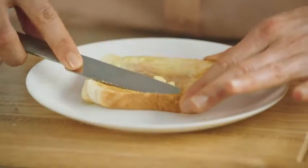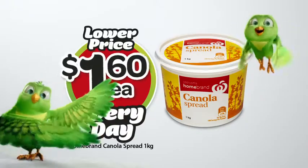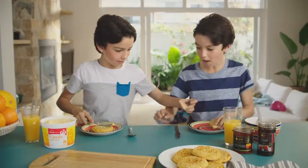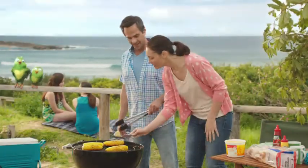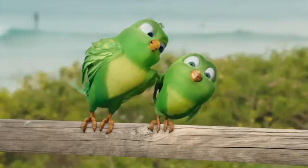A whole tub for tastier toast, now just $1.60 every day. A smooth spread for crispy crumpets, only $1.60 every day. Even a melt-in-your-mouth coating for corn on the cob, just $1.60 every day.